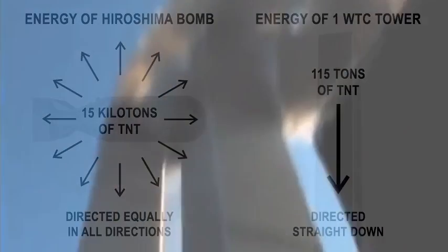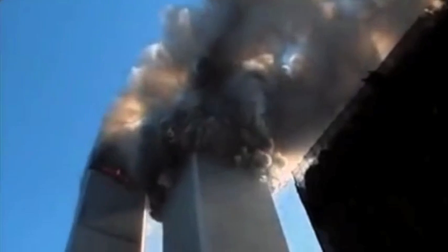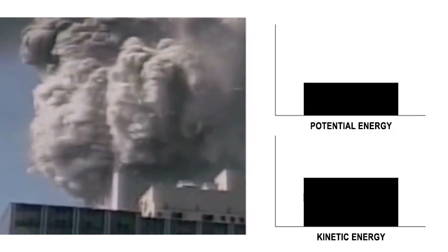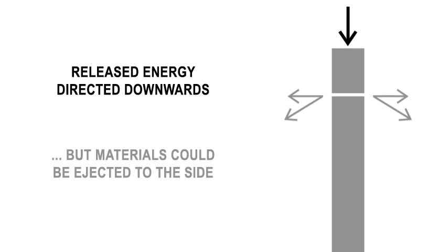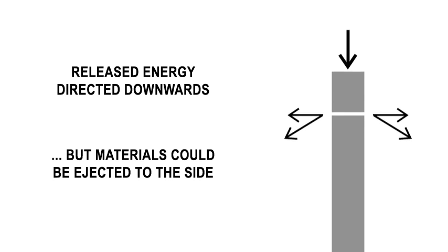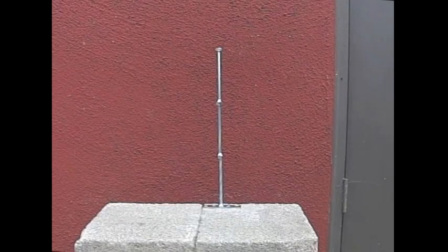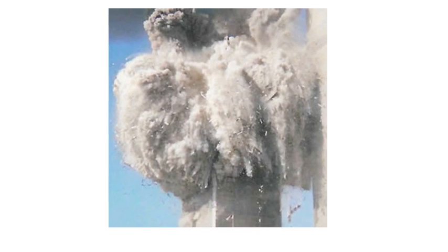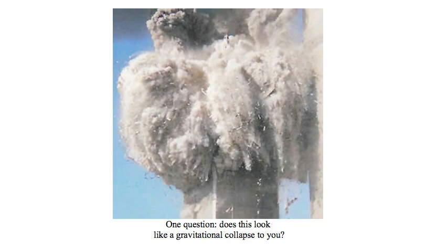Conspiracy believers feel as though explosives needed to be in the buildings to produce these spectacular scenes. But the energy was already there. And even though gravity initially directed the released energy downwards, materials could also be ejected to the side. This simple demonstration shows one such mechanism. So, when we take into account the release of the incredible amount of potential energy stored in the Twin Towers, yes, in fact, this does look like a gravitational collapse.